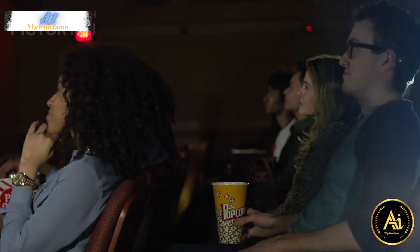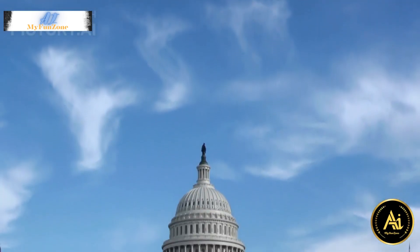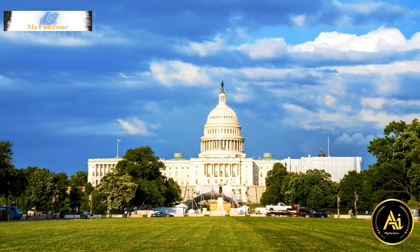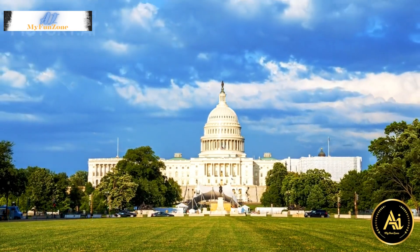3. United States Capitol. Take a guided tour of the U.S. Capitol Building, the seat of the United States Congress. You can also visit the Capitol Visitor Center, which provides an in-depth look at the history and workings of the U.S. government.